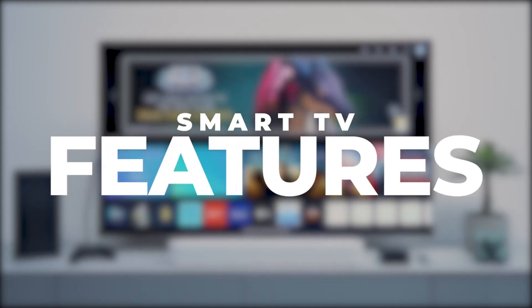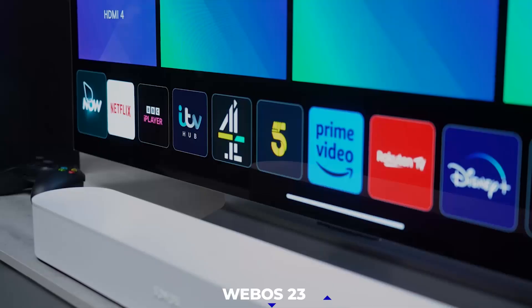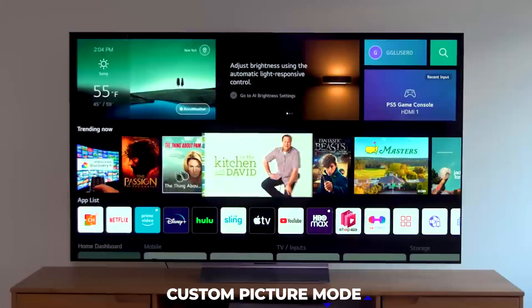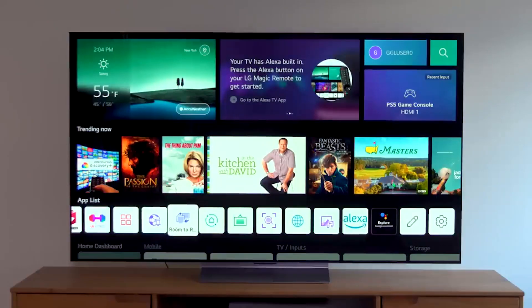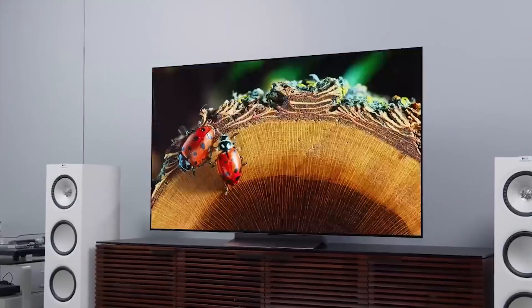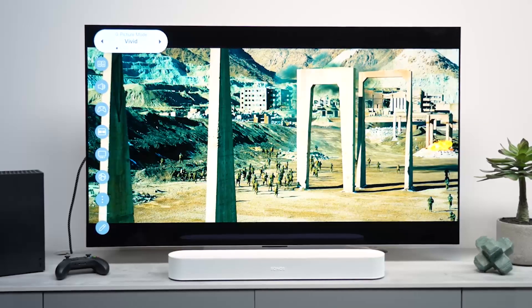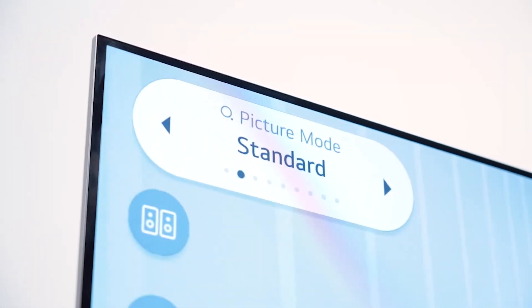When the LG C3 OLED TV is introduced later this year, it will also include WebOS 23, much like all the other 2023 LG TVs. The new Custom Picture Mode enables you to select your favorite view of images and films by choosing a preferred image from a number of photographs presented. If the Vivid option is too bright, the Smart TV will use this information to adjust the brightness to your preferred intensity and provide graphics you can comfortably view.